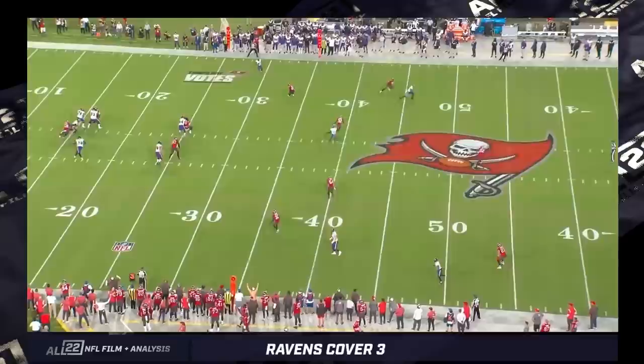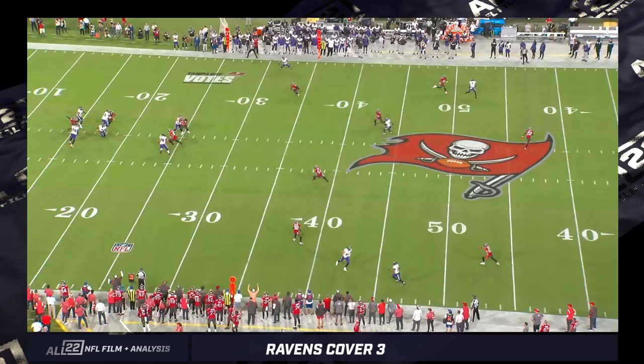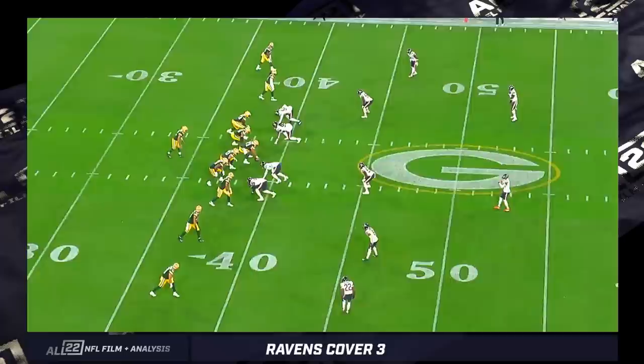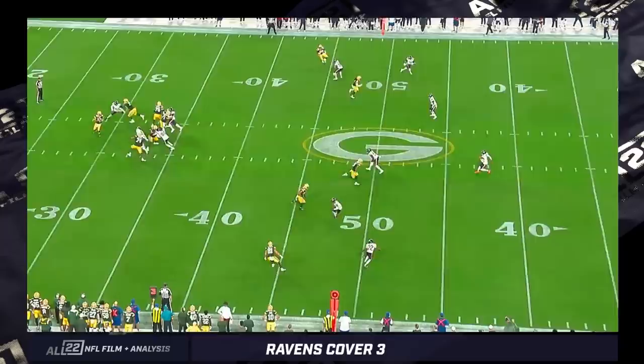Some teams, particularly like the Bengals, will put their inside linebacker out into the flats because there's less area to cover and drop that safety down onto the hash — someone who's more agile, more able to adapt and react to the quarterback and different routes. The point of cover three is to keep things in front. That's the reason teams play this in certain situations — on third and seven, they keep eyes on the quarterback, try to keep the ball in front.